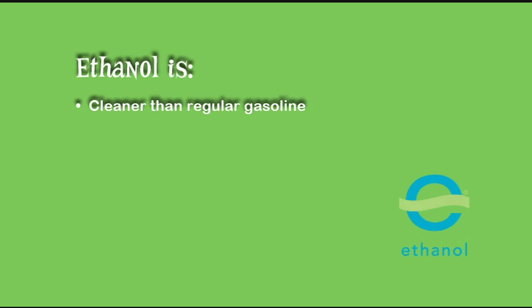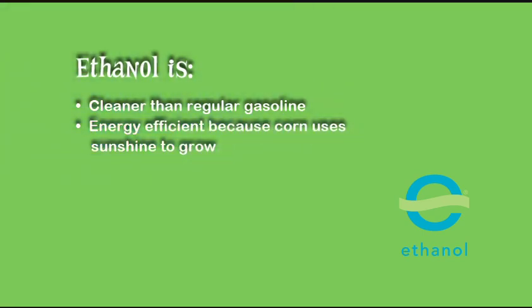What's so great about ethanol? For one, it is a cleaner burning fuel that emits fewer greenhouse gases than gasoline made from oil. It is also very energy efficient — that means for every unit of energy it takes to make, 1.8 units of energy are produced as ethanol.